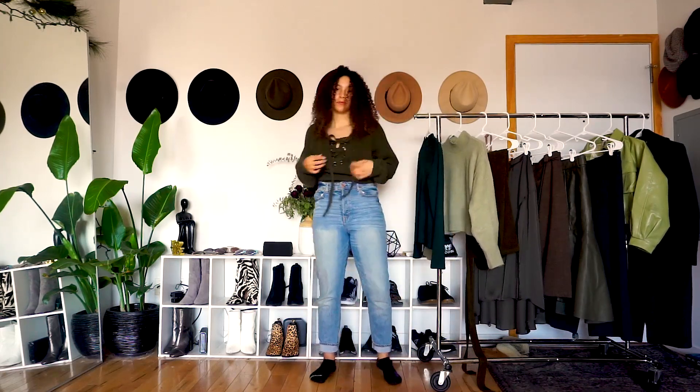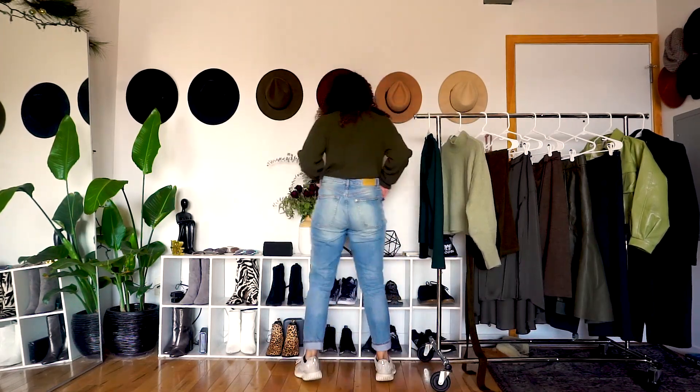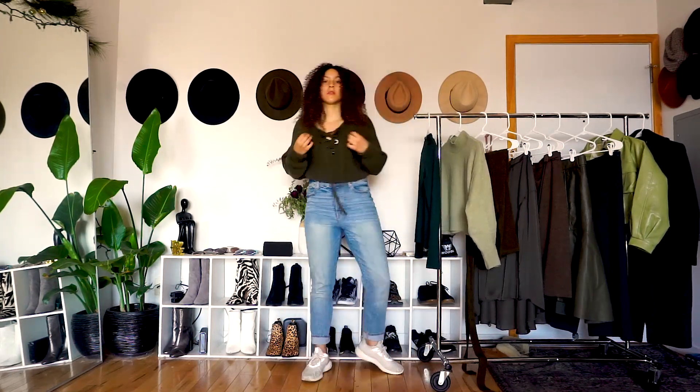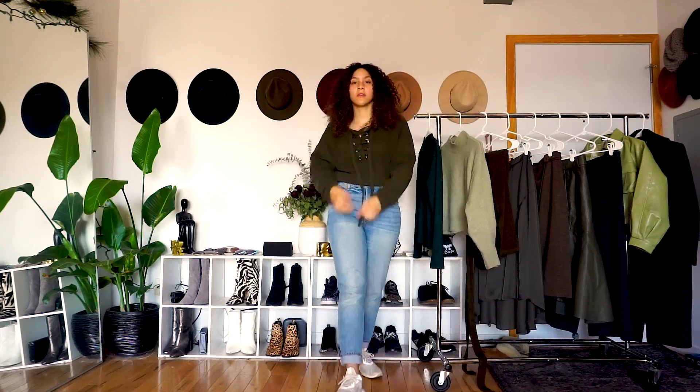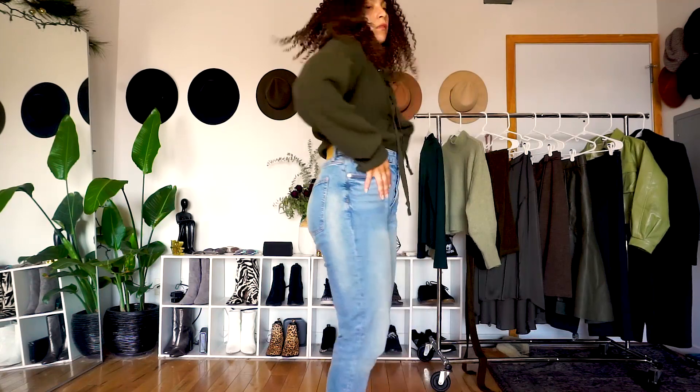This first look is super casual, guys. I mean, literally just trying to show the minimum effort of St. Patrick's Day vibes. So, a comfy sweater, comfy jeans, some sneakers — super casual, but still chic.